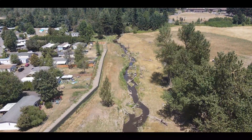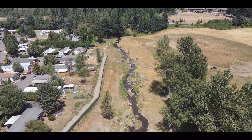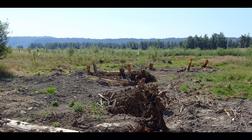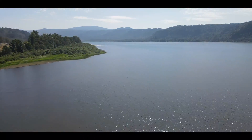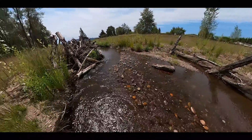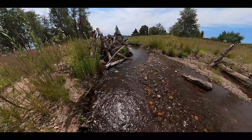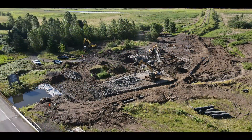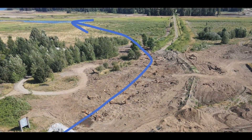By the end of the summer, however, Gibbons Creek — one of the key ecological engines of the refuge — will once again flow through the refuge wetlands before making its way to the Columbia River. On the north side of State Route 14, the channelized streambed has been remade with natural wood features and riffles that promote fish habitat. Below Highway 14, the old water control structure has been removed and a new channel that leads to Steigerwald Lake has been constructed.